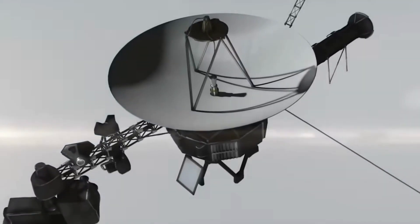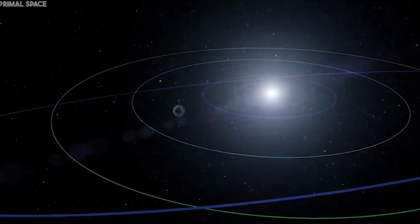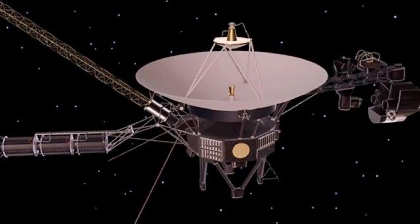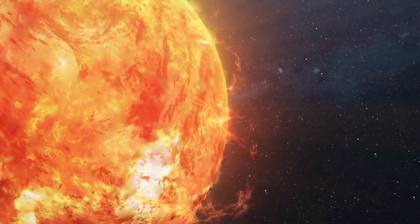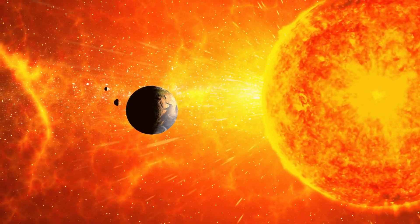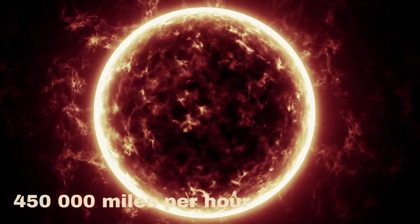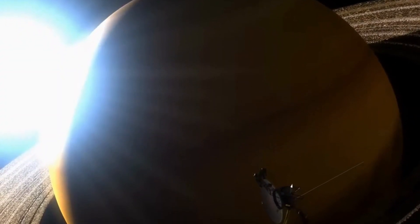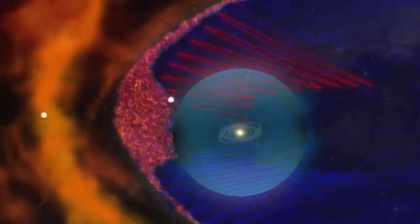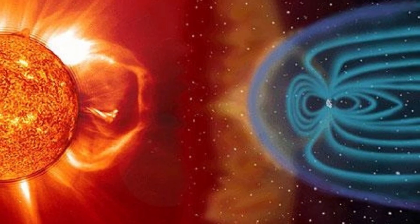Voyager 2's journey into interstellar space has taught us a lot about the edge of the solar system and shown us completely new things. To understand its latest findings, you need to know how the Sun works. The Sun is not a calmly burning ball of light but rather a blazing nuclear furnace traveling through the galaxy at roughly 450,000 miles per hour. The Sun is a constant source of magnetic fields, and its surface is always giving off a breeze of electrically charged particles called the solar wind.